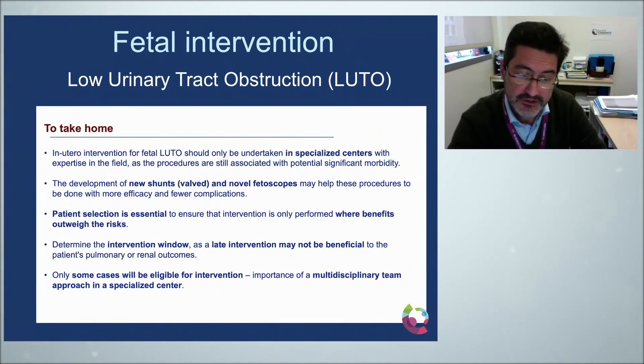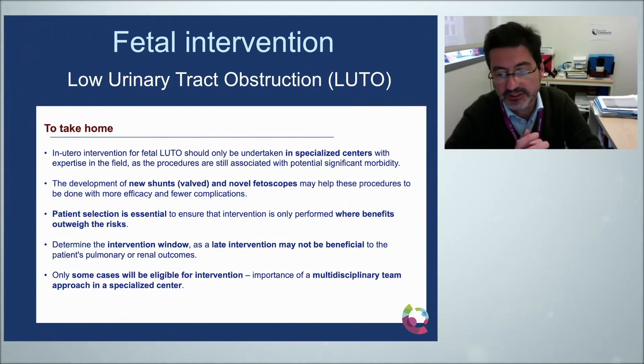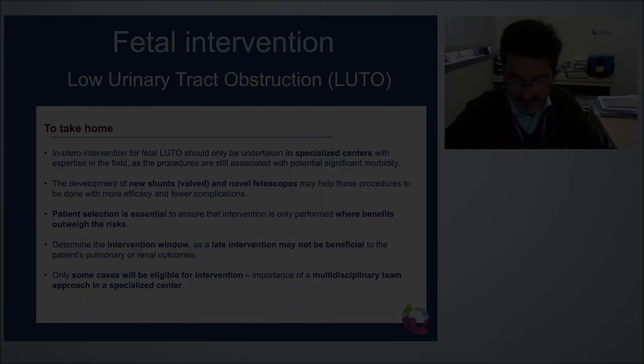Not all cases will need fetal intervention. Patient selection requires a very good diagnosis and a multidisciplinary team to approach these cases in specialized centers.